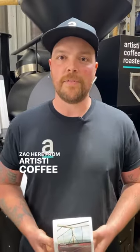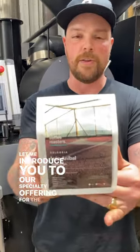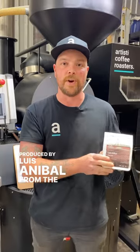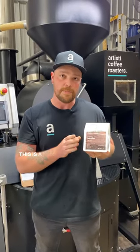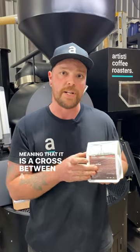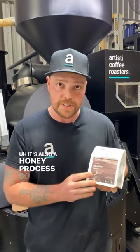G'day guys, Zach here from Artistic Coffee Roasters. Let me introduce you to our specialty offering for the month of June, produced by Louis Anibal from the Huila region in Colombia. This is a pink bourbon variety, meaning that it is a cross between a yellow bourbon and a red bourbon with all the best attributes of both. It's also a honey process, so it's processed a little differently from some of our other coffees.